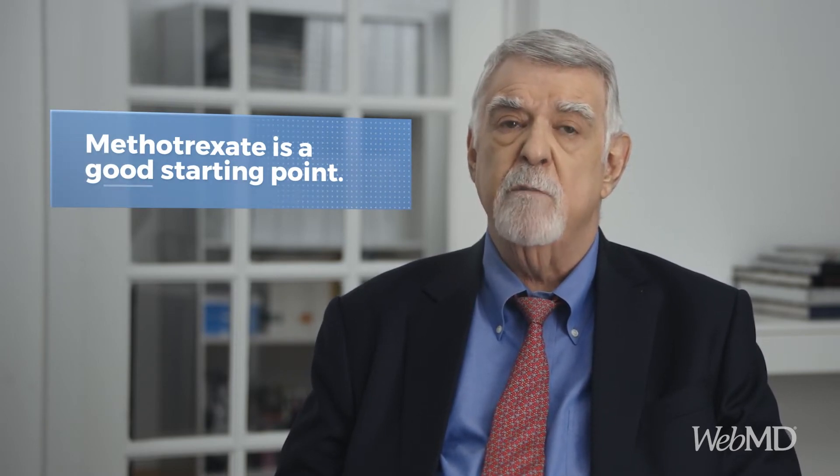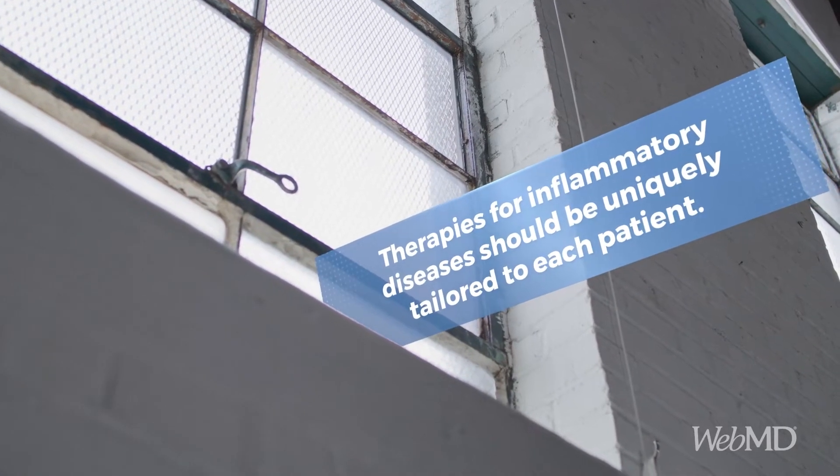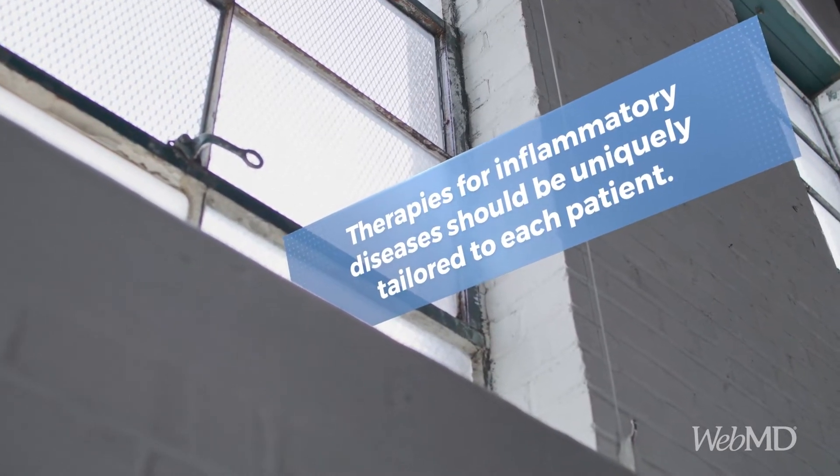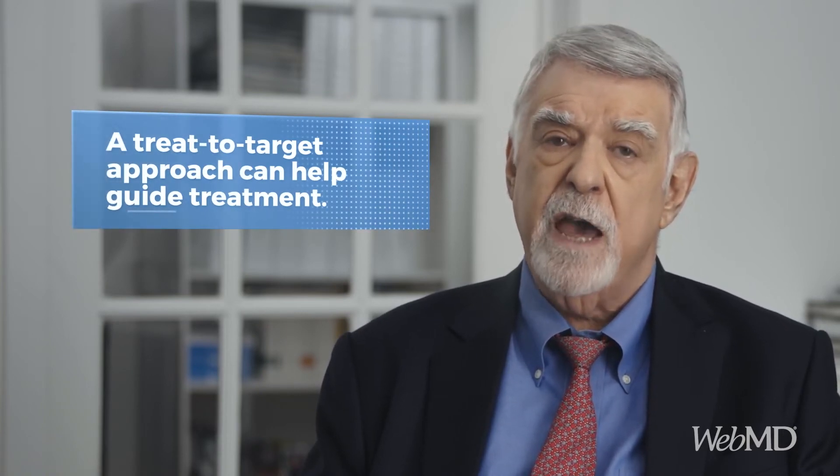Current American College of Rheumatology guidelines recommend methotrexate as a starting point for DMARD therapy. If that proves insufficient in controlling disease activity, the next step is a biologic, which can work fairly quickly to ease pain and swelling and prevent further joint damage. Inflammatory diseases like RA are often driven by several factors, so there is no one-size-fits-all therapy. A treat-to-target plan can help in selecting an appropriate biologic, or a replacement if the first one a patient tries doesn't work or at some point stops working.